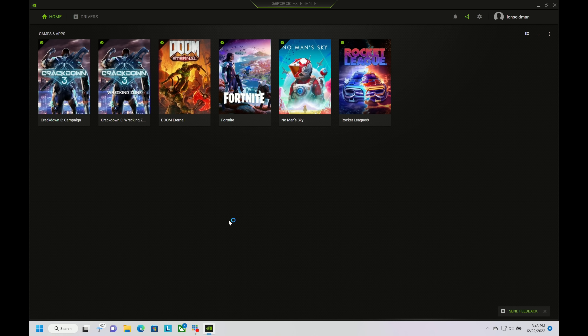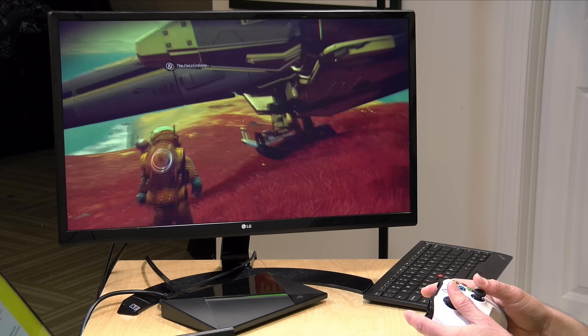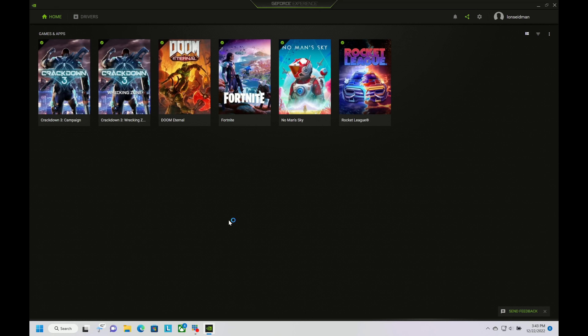The other option NVIDIA suggests is the Steam Link app, which is available for free and connects your Shield or other devices to a gaming PC running Steam over the network. It works pretty well and supports 4K gaming, but not all games you might own are in Steam. You can add games to Steam manually and stream them that way, but it's kind of a clunky solution, especially given how good the GameStream experience was.